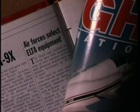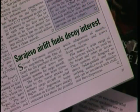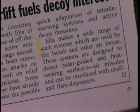ELTA's missile approach warning system has been operating under real conditions over the past few years. Many countries have equipped their aircraft with this system for increased survivability.